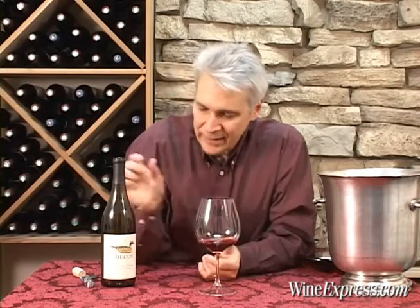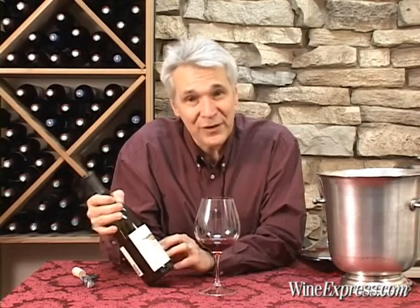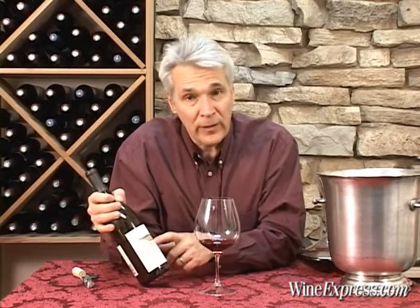Duckhorn clearly knows how to make good wine. And with the Decoy line, they're making good wine and putting it at a great price. Enjoy.